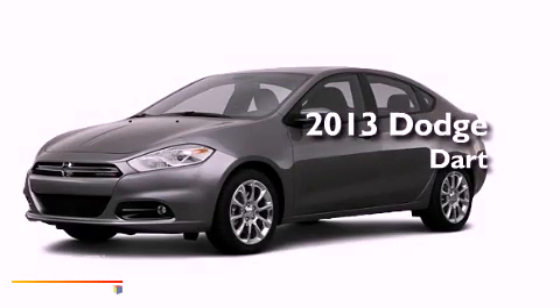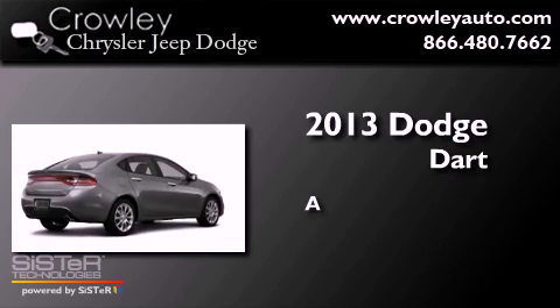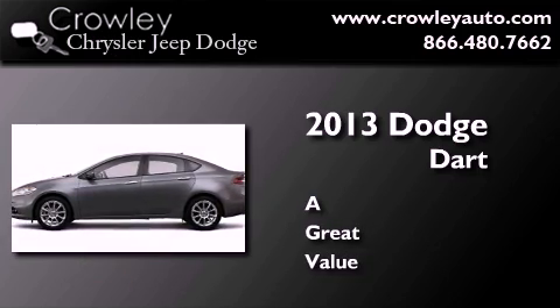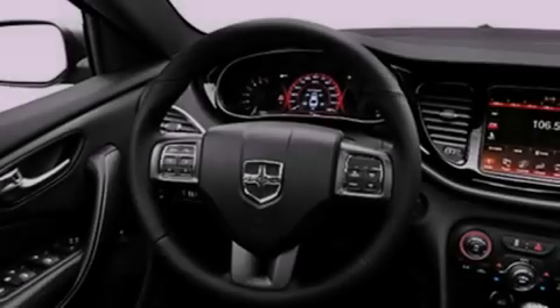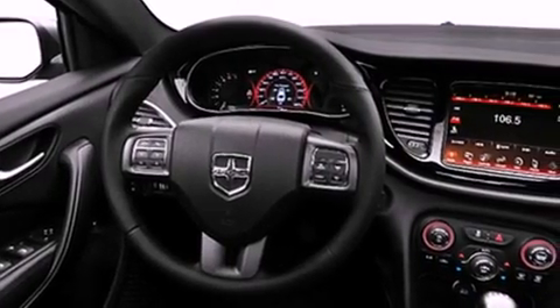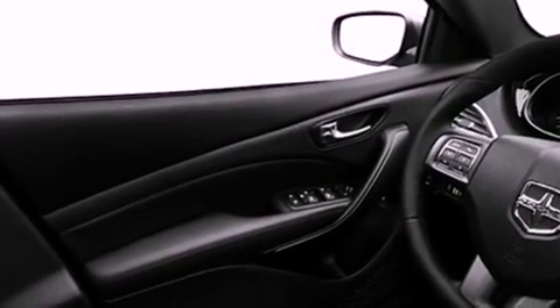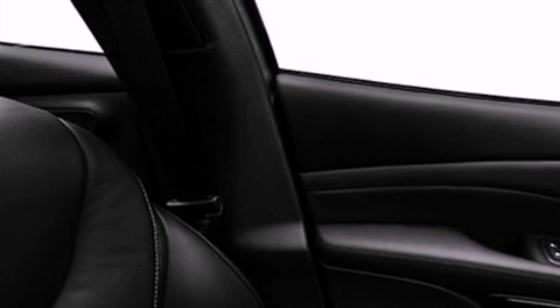This is a brand new 2013 Dodge Dart. Features include a low tire pressure indicator, traction control and stability control systems, cruise control, an MP3 CD changer, a security system, fog lamps, privacy glass, an anti-lock braking system, air conditioning and a rear view camera.